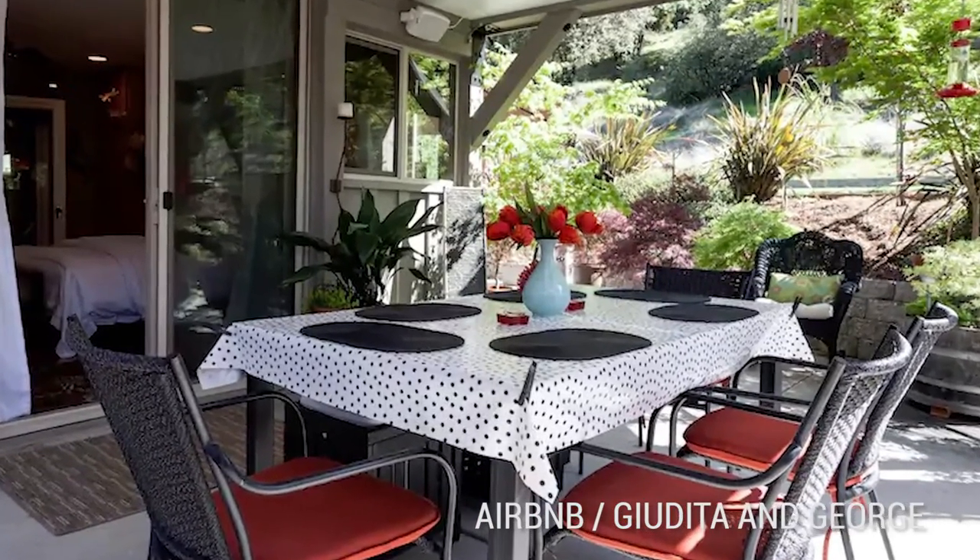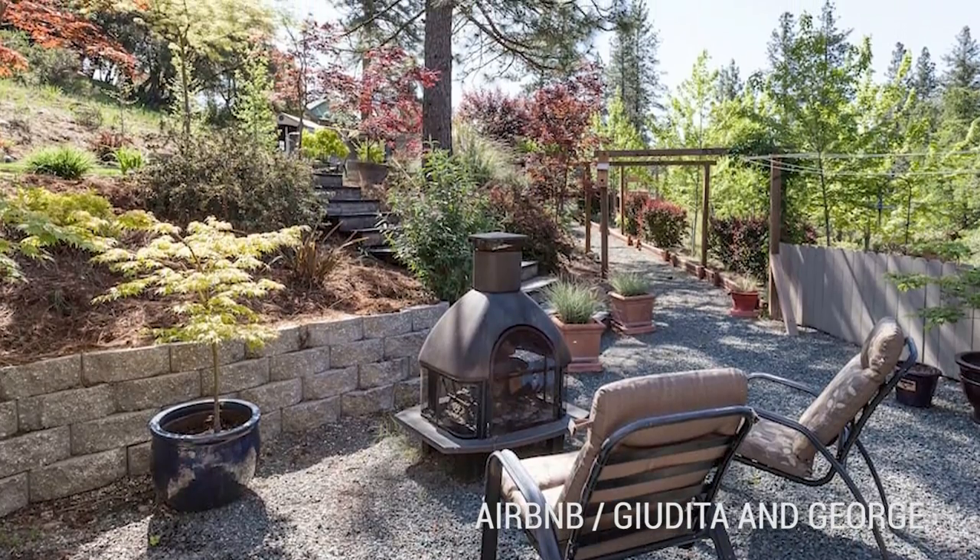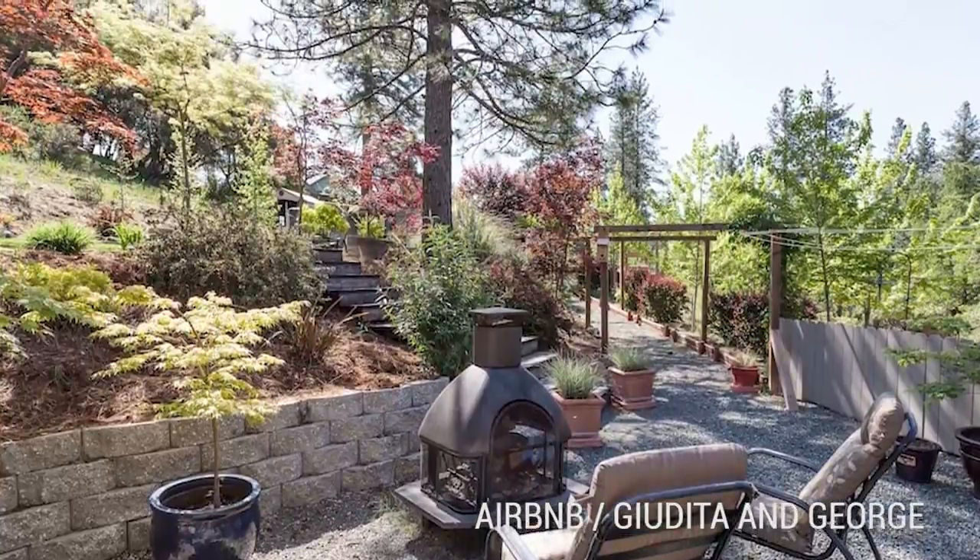The bridge home is located in historic Nevada City, so you won't be far from downtown events and attractions. But honestly, if you were staying at this relaxing retreat, would you ever want to leave?